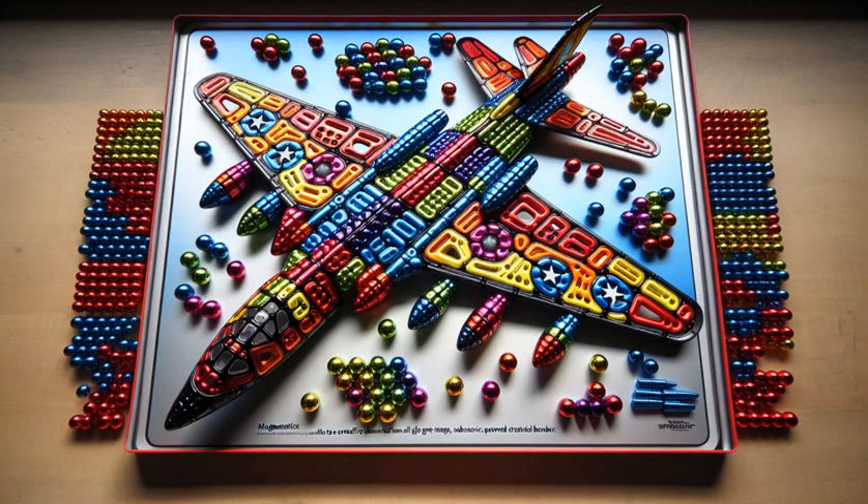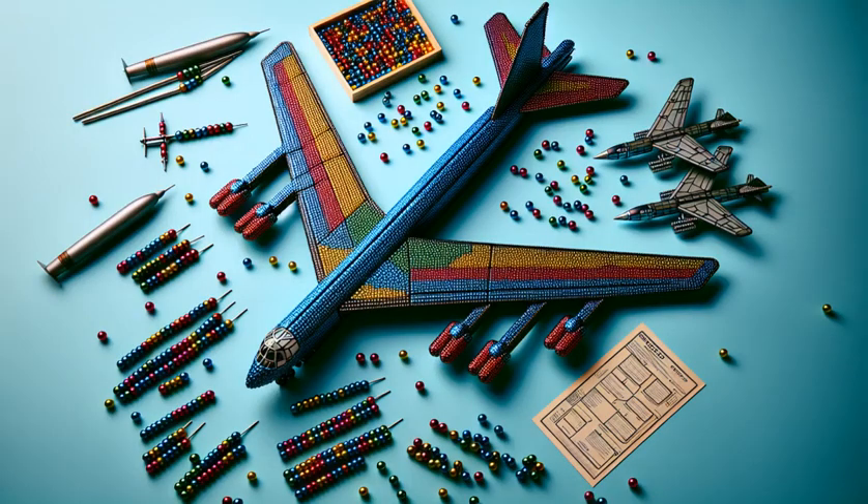Watch each magnetic sphere snap into place, crafting the massive wings with precision. The fuselage takes shape, a rainbow backbone to our flying fortress.